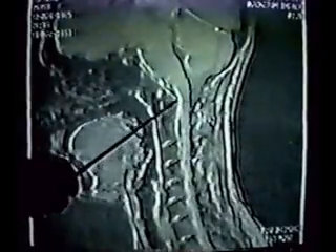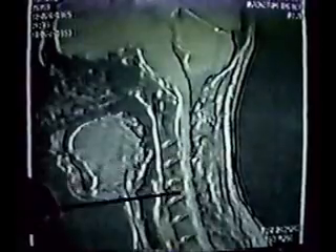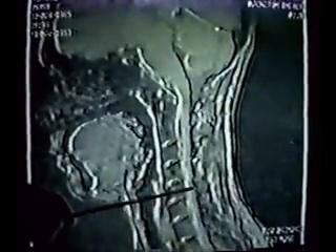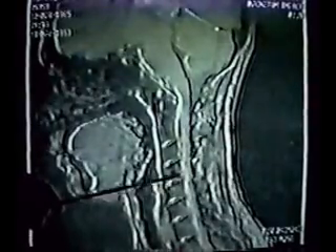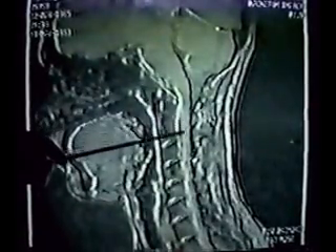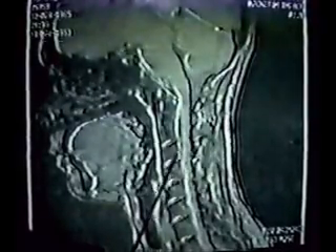Notice the size of the foramen magnum. Notice the ventricular action. Notice the disc herniations. Notice the cord descending down here over C5, C6. Notice the bulges here and the fluid trying to descend down. This is a stenosis occurring here.